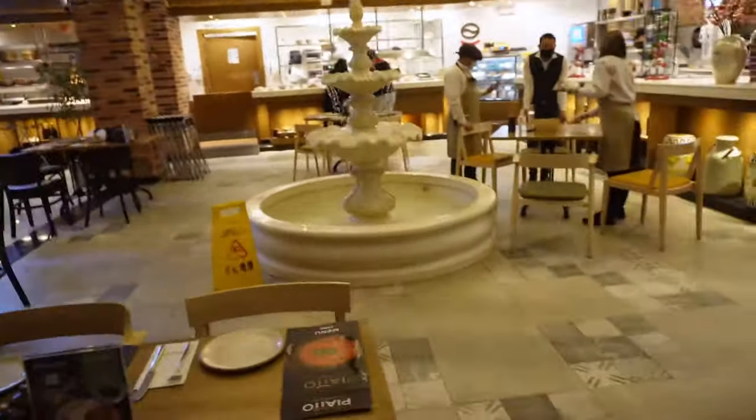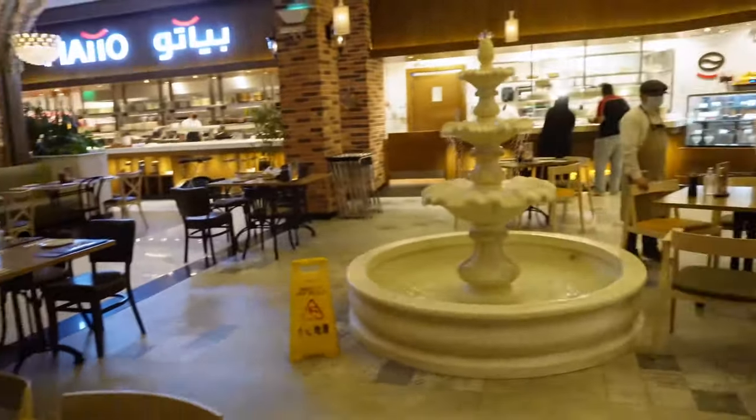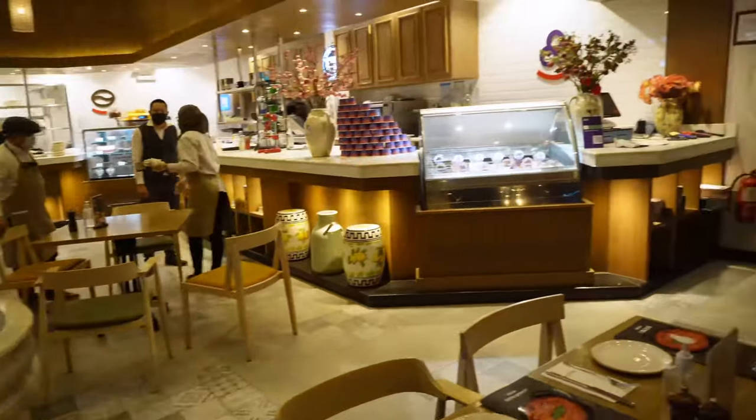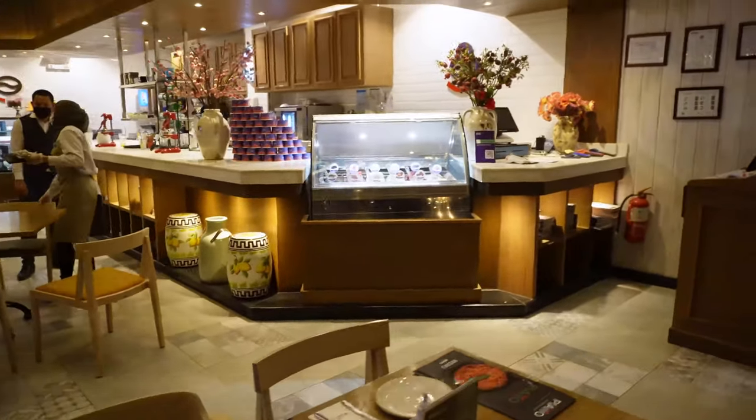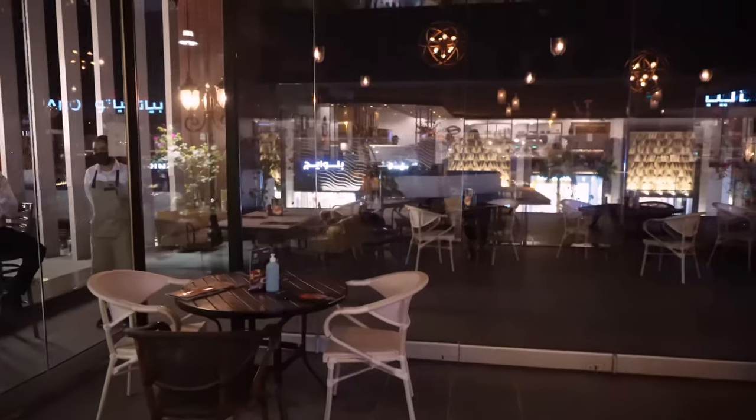Going inside Piatto now — let me show you guys. That is the entrance to the restaurant. They just recently changed their interior and it looks pretty sick. They even have gelato, but definitely not trying it today — maybe some other time.